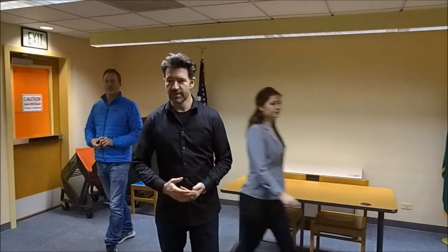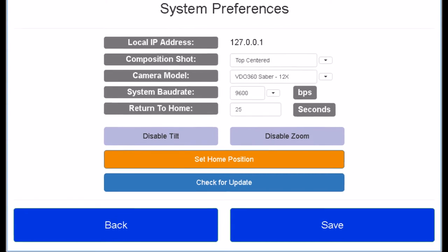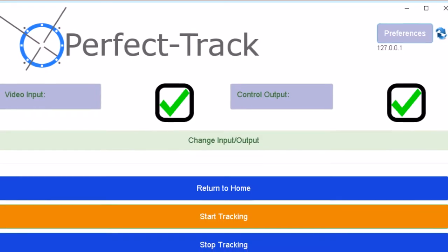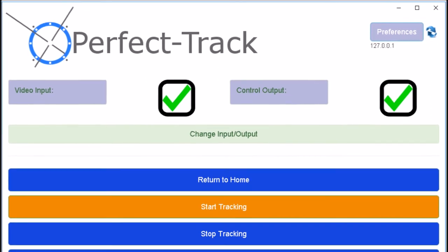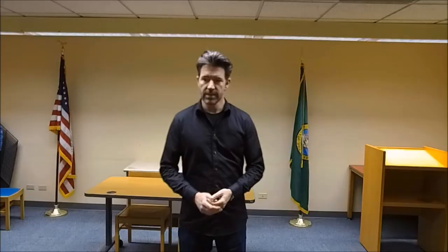With multiple people in the frame, PerfectTrack will choose the largest face to track. PerfectTrack is simple to use. On the Preferences page, choose how you want the user to be centered in the video frame and select the camera to use. Verify your video and control connections are good, and click Start Tracking to begin using the Autopilot system. Your settings will be saved until you change them.